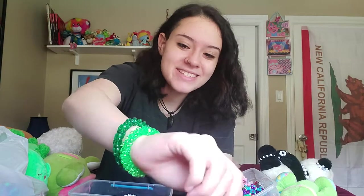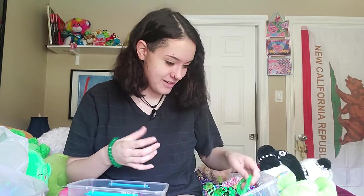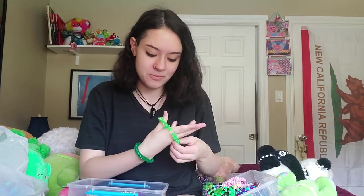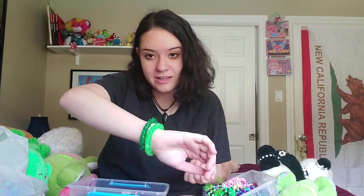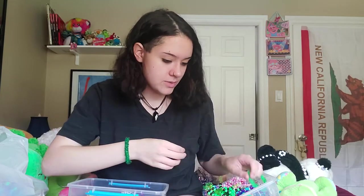Aren't they cute? They're little tri-beads. I love them. This is from a girl in Nevada named Jade, and I think she is the coolest person ever. I've only ever done one flirt package so far, and it was with her. It made my month — it made my year. It was so great.